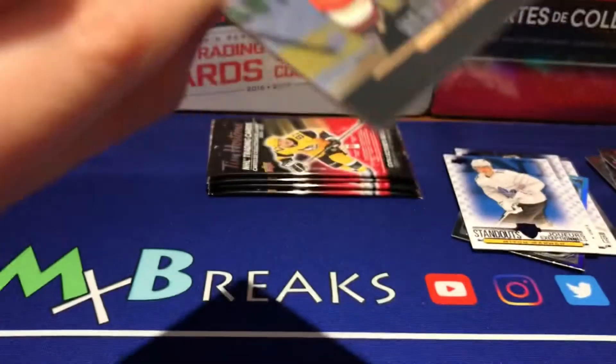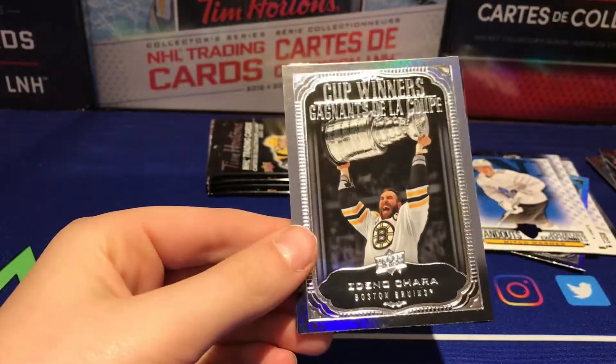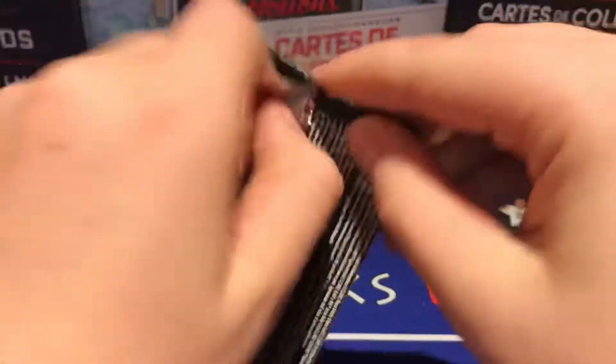That was the easiest pack yet. Alright, Adam Henrique, and another Zdeno Chara cup winners — so it's the exact same card that we already have. We haven't gotten anything else but cup winners and all-stars. Hopefully we can get something good in here.